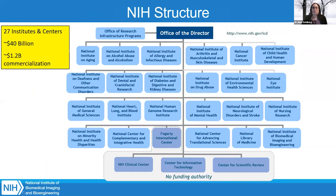NIH is composed of 27 institutes and centers. There's about $40 billion in funding annually, and $1.2 billion — a small part of that budget — goes to our commercialization efforts. This supports small businesses, outreach programs to small businesses, and we do have some entrepreneurial training programs that I'll talk about later on.